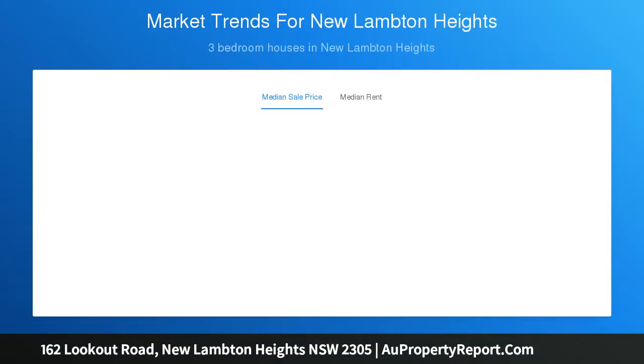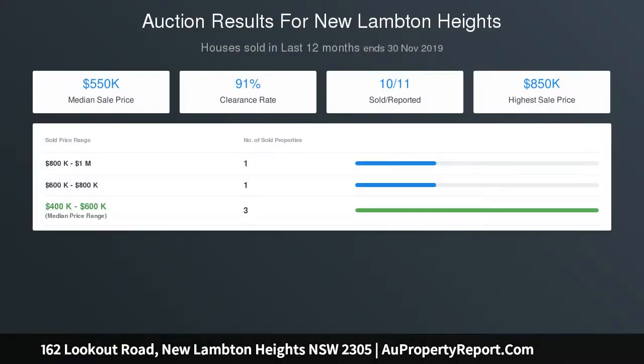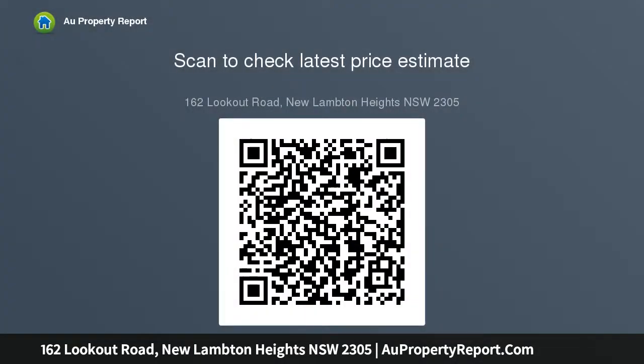Other highlights include underhouse storage, lock-up garage, and further potential to add a swimming pool STCA. Extra upstairs living area creates appeal for large families. Zoned for New Lambton and the Heights public schools, central to your choice of many shopping districts.